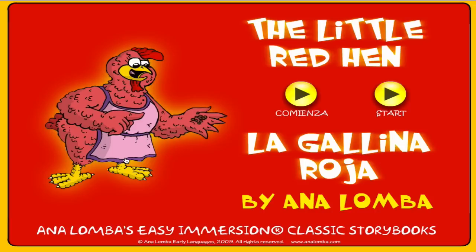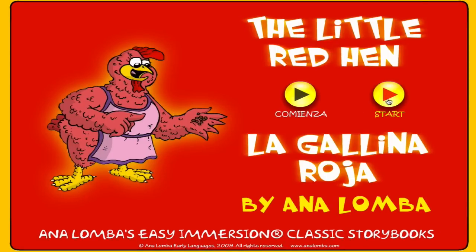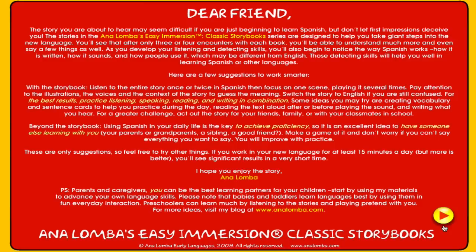I told you that I create materials to learn languages. One great way to achieve this is with bilingual stories. As you can see, in this case you can read the story in Spanish and English, but there are other language combinations available. Let's click on the English button and then I will show you how to switch to Spanish. You can switch languages at any point during your reading.